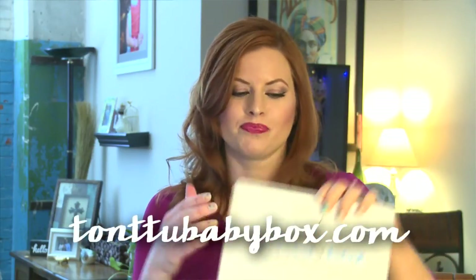Hey everyone, thanks for joining me today on This Box Rocks. Today I have the Tontu box. Tontu box is the best for bumps, moms, and tots. This is the most customizable subscription box I've ever come across. You choose if you are pregnant or if you are already a mommy, and if you're pregnant you choose which trimester you're in and they will cater the products toward that. If you are a mommy you choose the gender of your baby and you choose how old your baby is. So it's completely customized to you and your individual needs.